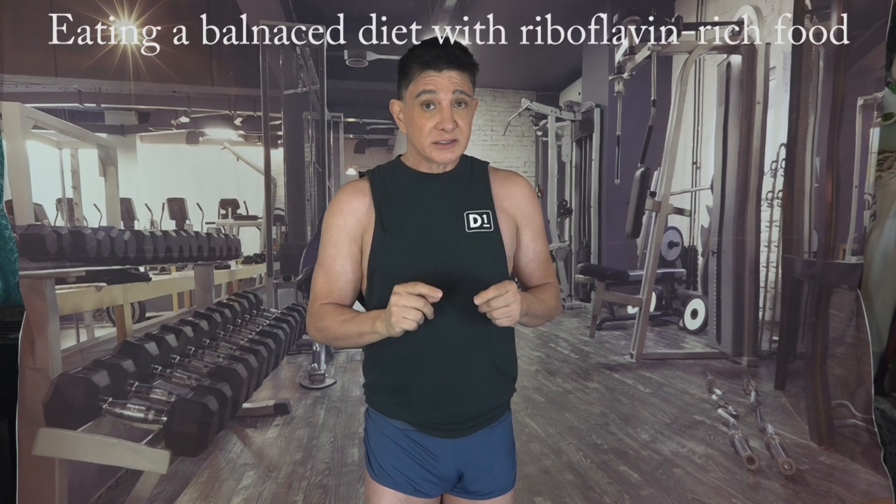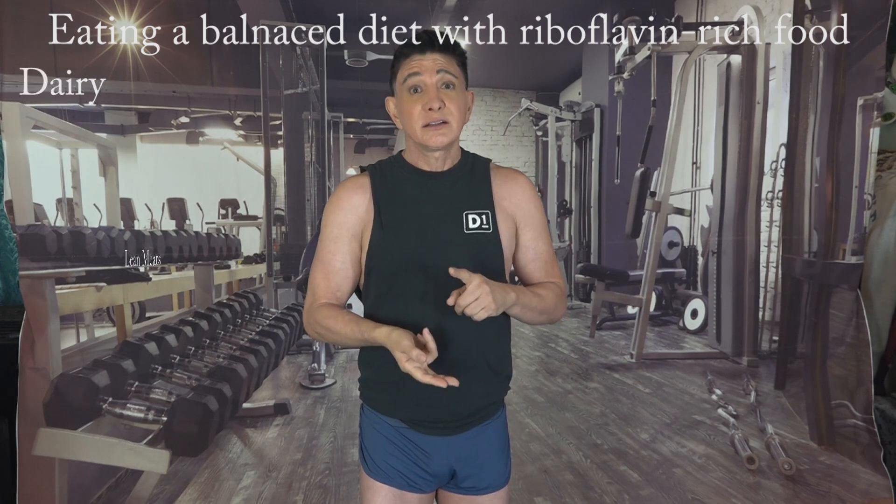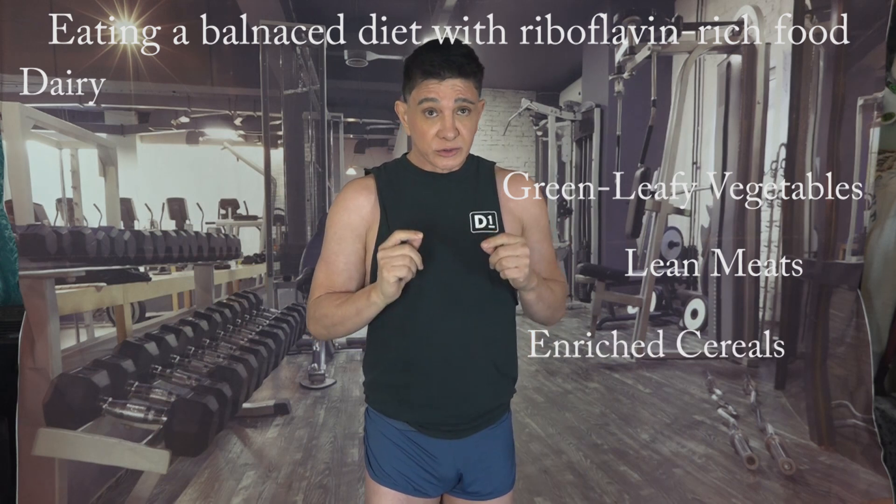Vitamin B2 is a naturally found vitamin in many foods, offering a variety of options to meet our nutritional needs. Eating a balanced diet with riboflavin-rich foods like dairy, lean meats, green leafy vegetables, and enriched cereals is crucial for maintaining optimal health. These foods not only provide riboflavin but also contribute to a well-rounded diet, supporting overall bodily functions and preventing deficiencies.